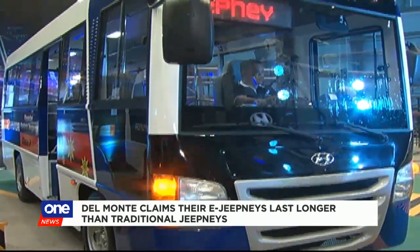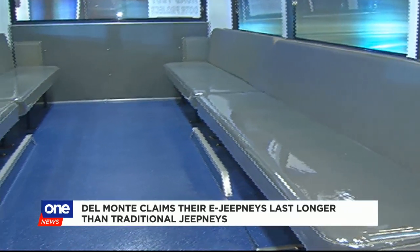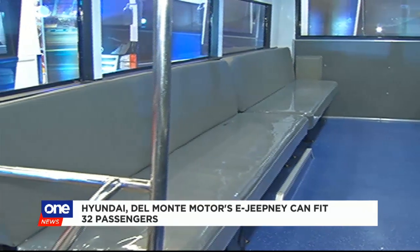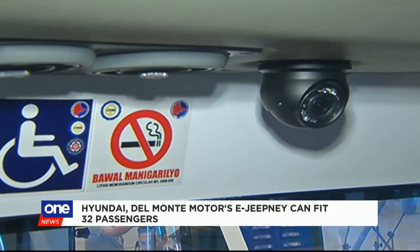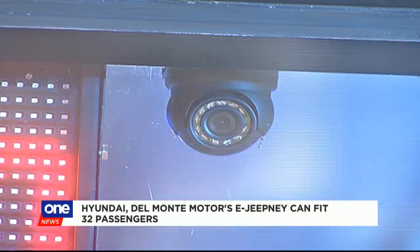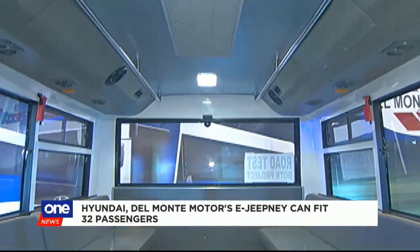That's on top of promising more affordable bank loans and cheap monthly installments. This modernized jeepney can fit 32 passengers — 22 seated and 10 standing. It also features cashless transactions through using a beep card. Two CCTV cameras and two dashcams have also been installed in the vehicle to ensure the safety of its passengers and other motorists. And of course, the air conditioning will keep you cool all throughout your journey.